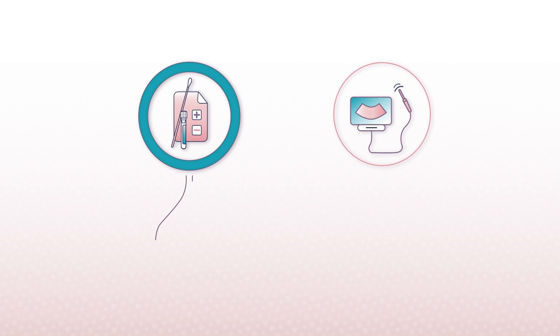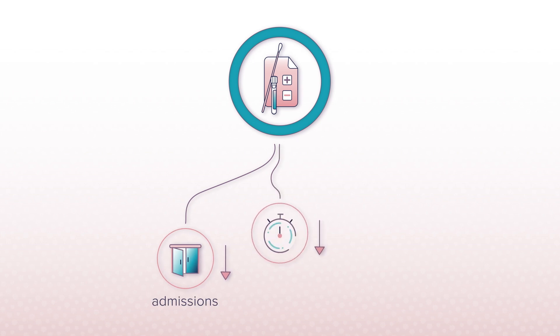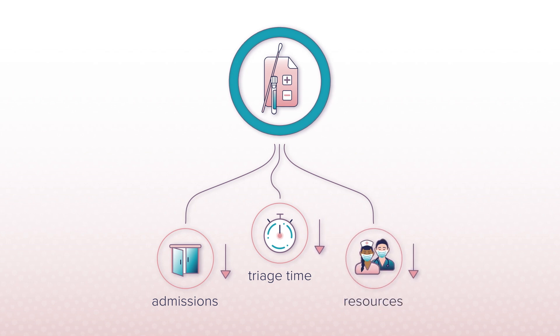And if cervical length is not available, an FFN test result provides completely objective, critical information to help make your treatment decisions. In fact, utilizing FFN testing not only reduces unnecessary admissions and interventions, it can also help reduce triage time and promote the efficient use of resources.